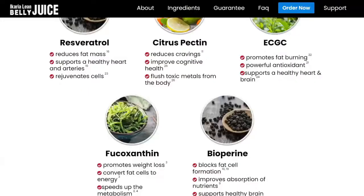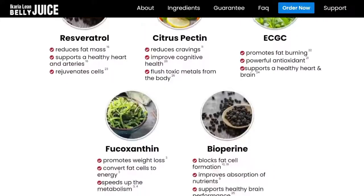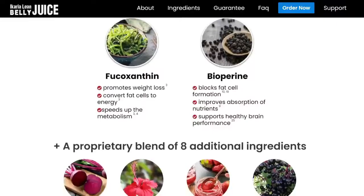One of the ingredients I'd like to mention is citrus pectin, which reduces cravings, improves cognitive health, and flushes toxic metals from the body. Another is EGCG, which promotes fat burning, is a powerful antioxidant, and supports a healthy heart and brain. There's also BioPerine, which blocks fat cell formation, improves absorption of nutrients, and supports healthy brain performance.